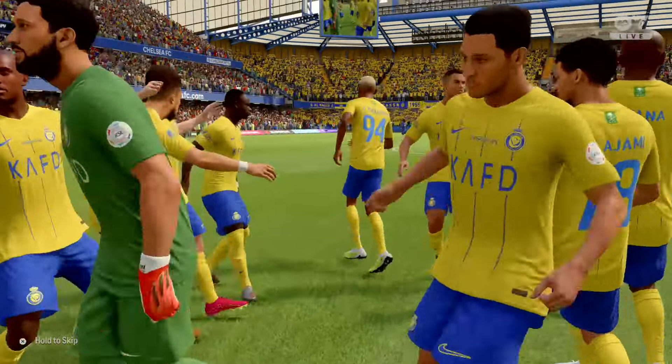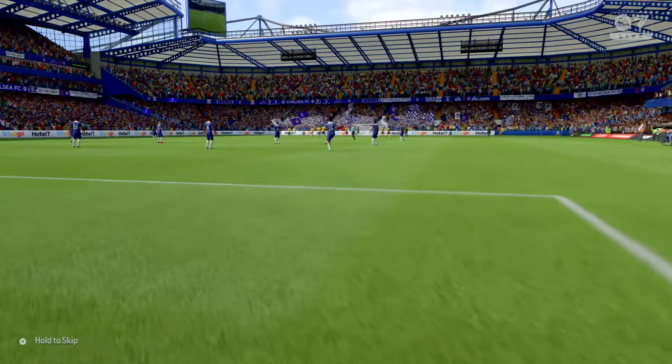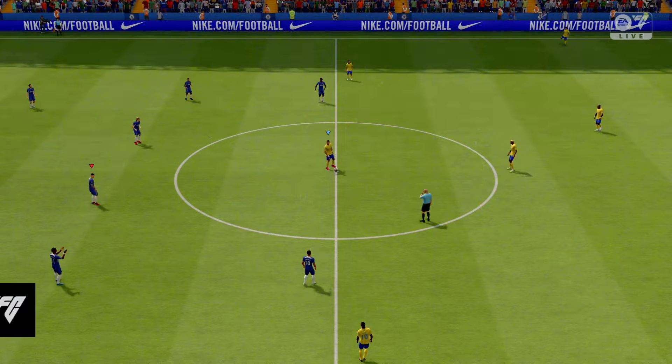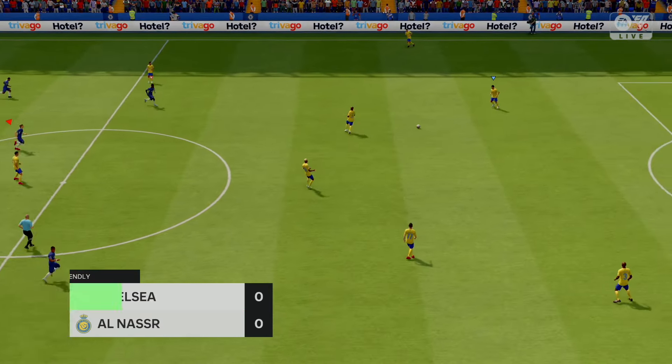Thank you for attending Stamford Bridge, enjoy the game. Off we go — the match is underway.